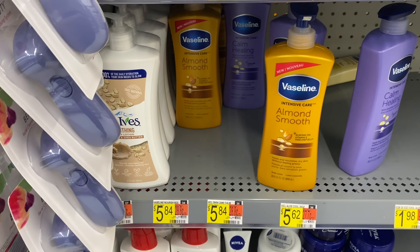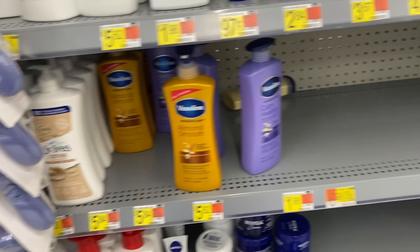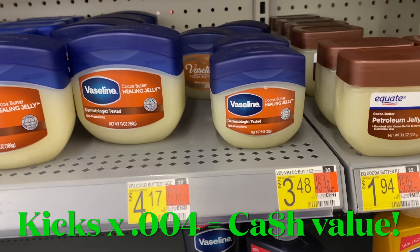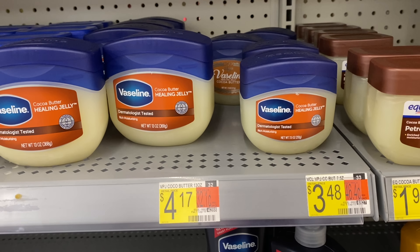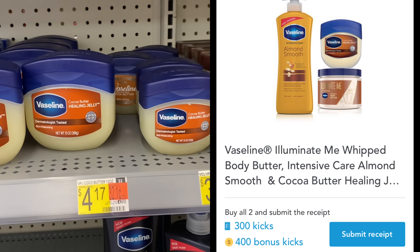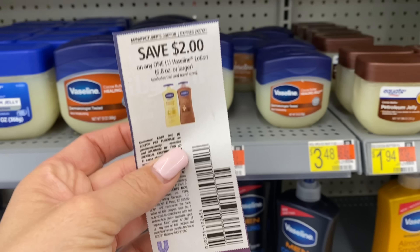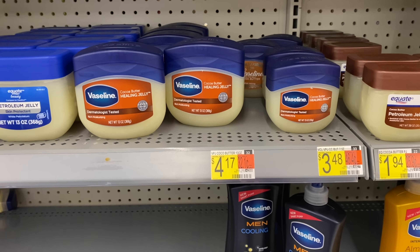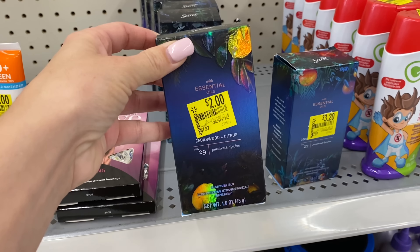Here's a great Shopkick bundle deal you can grab. One Almond Smooth lotion is going to be $5.84 — scan it on Shopkick and you'll get 25 kicks. Make sure you scan it in store. Then grab one Cocoa Butter at $3.48 and scan that on Shopkick for a separate 25 kicks — no purchase even necessary yet. Then grabbing both of them you'll get 700 bonus kicks, giving us $3 back in total. We do have $2 off one coupons, limit of two, so we can use two. That'll make our final cost $2.32 for both, or $1.16 each.